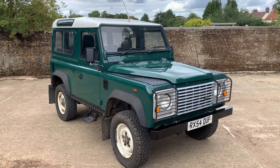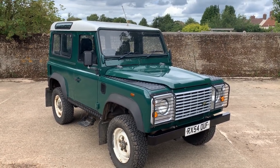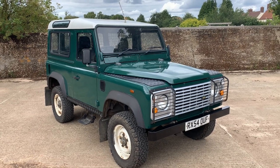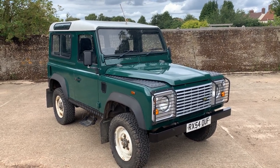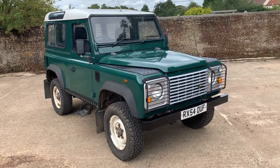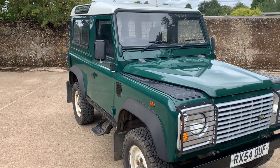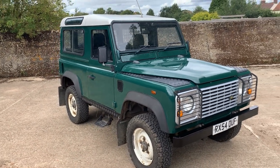There are no dents on it, so while it's been owned by the Crown Estate it may not have been driven by Prince Philip, but at least there is a dog guard in the back to keep the corgis under control. It is also a genuine station wagon, not a conversion from a van-base model.